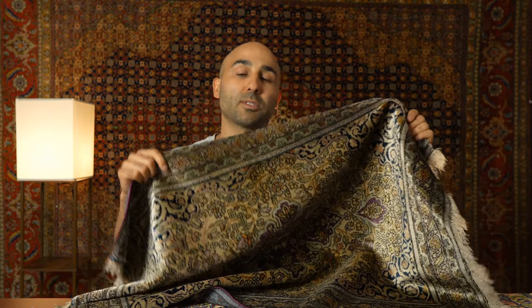By the end of this video, you'll learn how experts determine the age of Persian rugs and what are all the variables that they look for when they're determining the age. And also, I'll tell you exactly how old this Kashan Persian rug is.